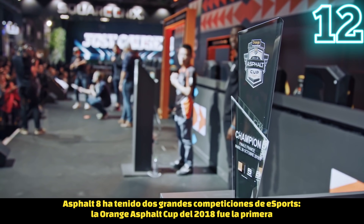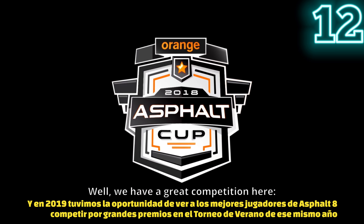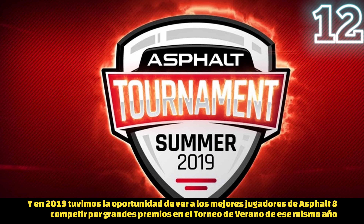Asphalt 8 hosted two esports competitions. The first, back in 2018, was the Asphalt eSports Cup. Then in 2019, the best players had the chance to compete for a huge prize at the Asphalt Tournament of 2019.